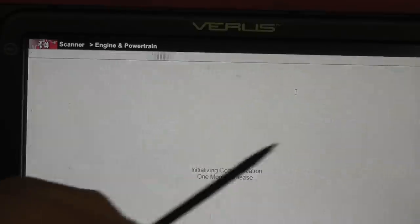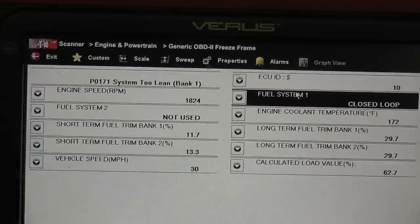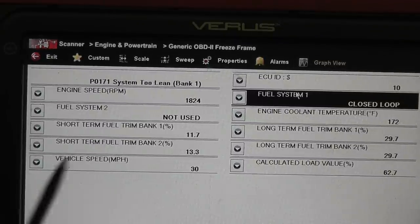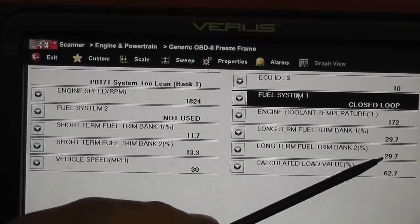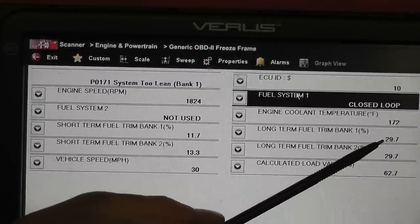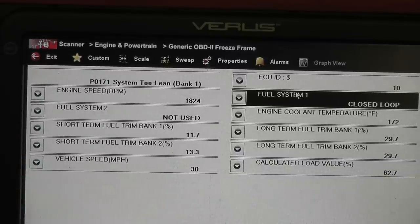Here's my freeze frame. What we want to pay attention to anytime you have a lean condition is whether this is an idle lean condition or an under-load lean condition. Look at the two long-term fuel trim numbers — we're almost at 30% positive fuel trim on both long-term fuel trim bank one and bank two. So we definitely have a lean condition.